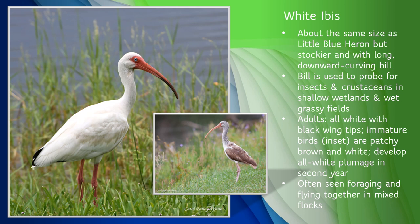Here is yet another white wading bird, the white ibis. This one is a little easier to distinguish due to its downward-curving red or pink bill. The bill is used to probe for insects and crustaceans in shallow wetlands, soft muddy river or pond bottoms, and wet grassy fields. Fun fact: when baby white ibises hatch, their bills are straight — they don't start to curve downward until they are about two weeks old. Adults are pure white with black wingtips. Immature birds are mottled brown and white, developing their full adult coloration in their second year. They are often seen foraging and flying together in a mixed flock of adult and immature ibises. They are dependent on healthy wetland areas but also can be seen foraging in neighborhoods, parks, or golf courses. As with most other wading birds, they nest in large colonies for safety.